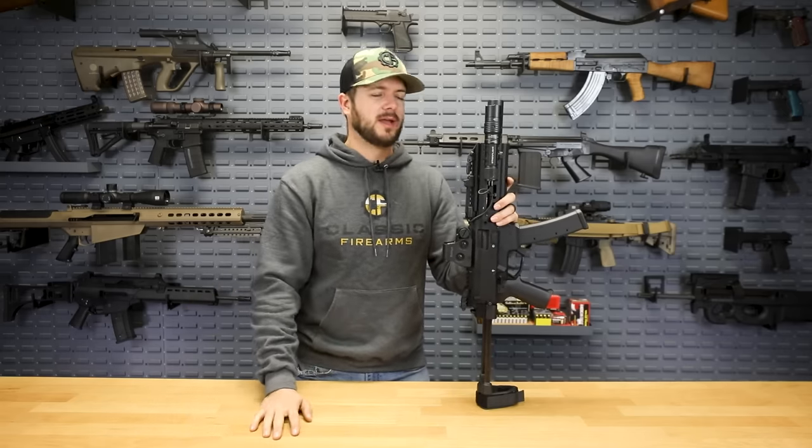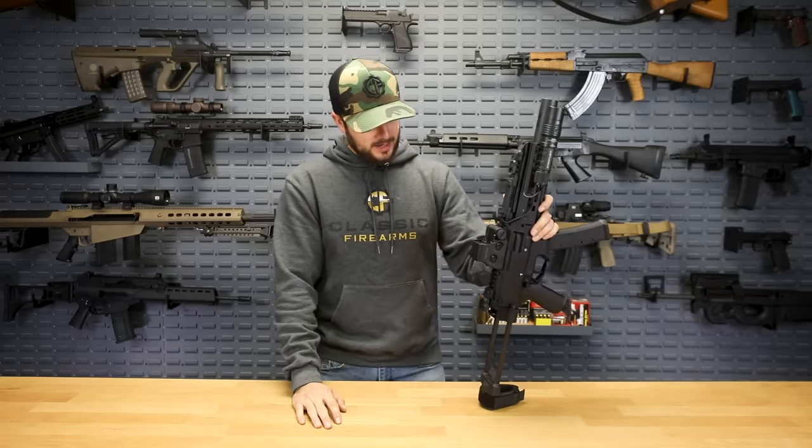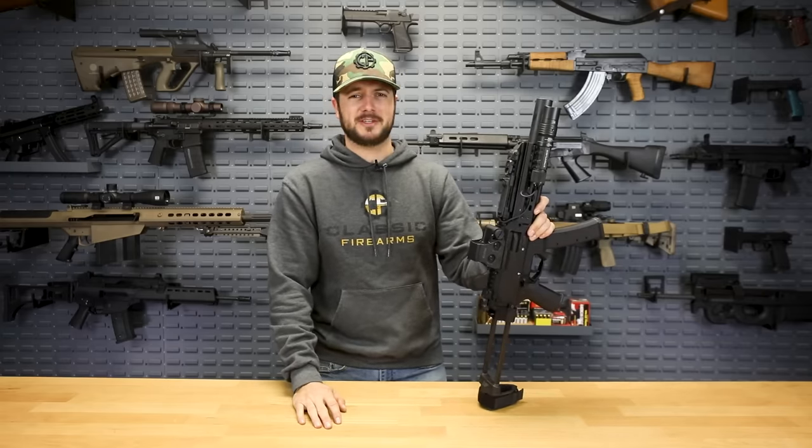They've got a bunch of them in different variations, even rifles if that's what you fancy. So check them out. That's the CZ Scorpion.